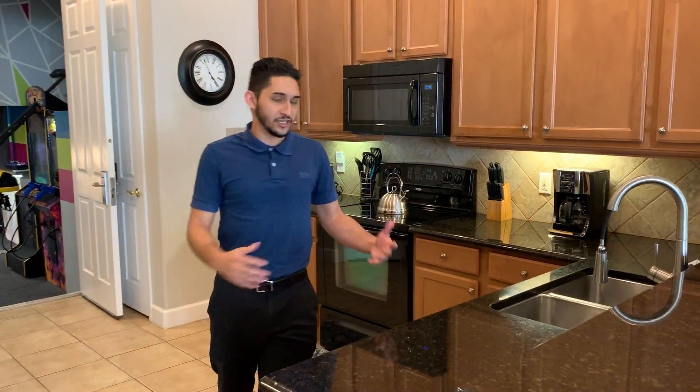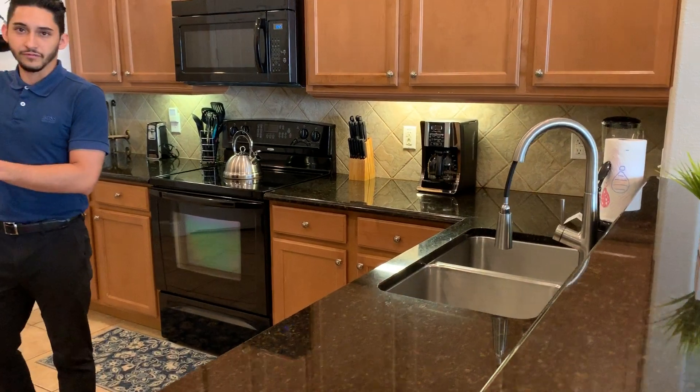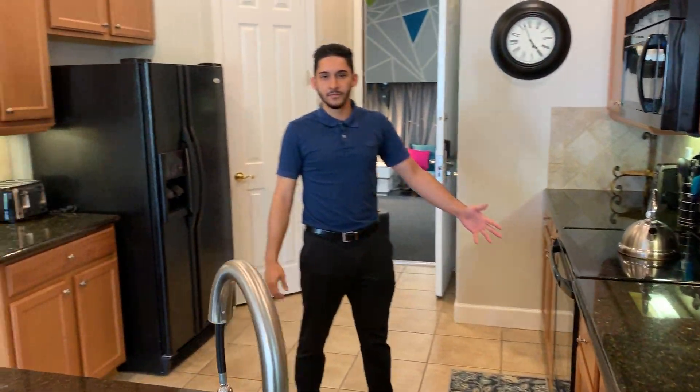The kitchen has all your essentials: a coffee maker, blender, toaster, refrigerator, microwave, and a stove and oven section. Anything you want to do — baking, cooking — it's all possible in this kitchen.